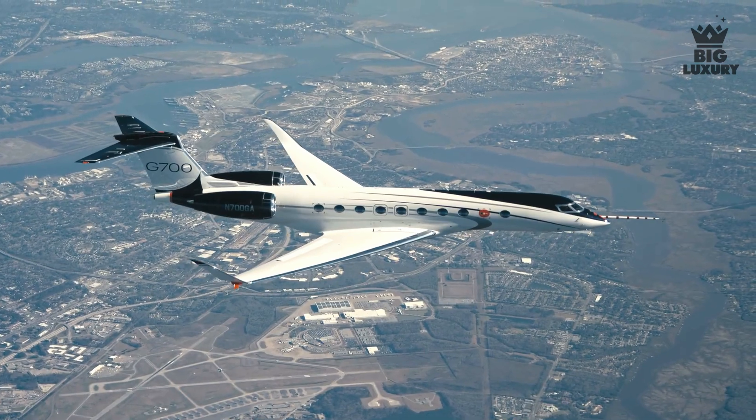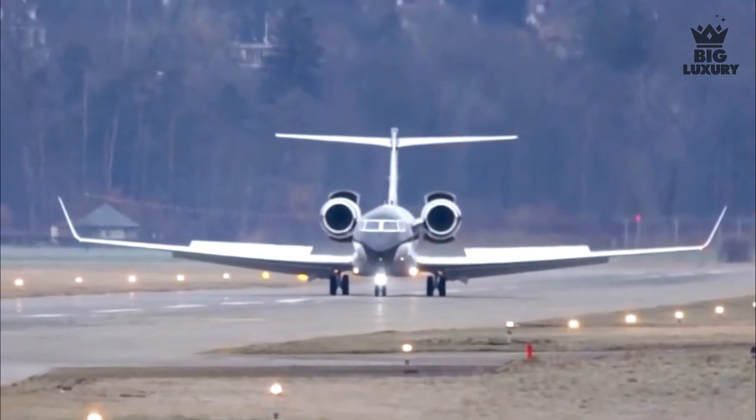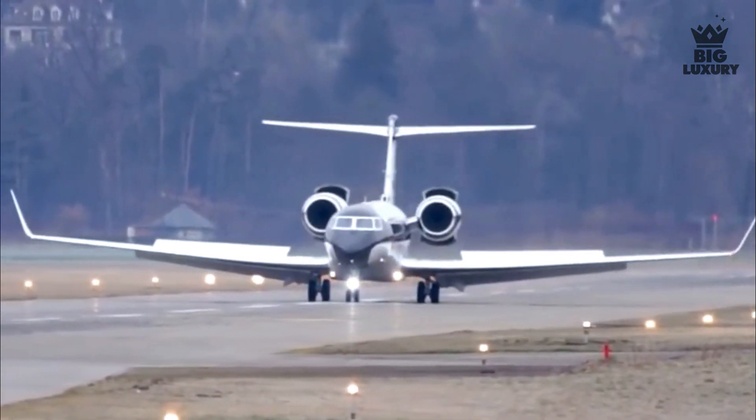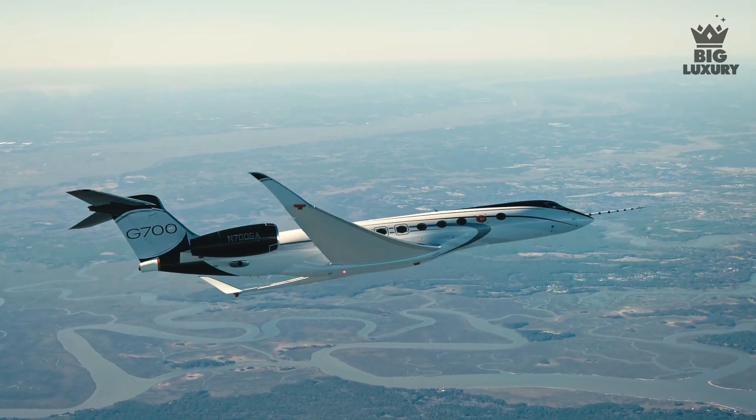So there you have it — a glimpse of the Gulfstream G700. What do you think of this jet? Let us know in the comments below. As always, thanks for watching. If you enjoyed this video, make sure to leave a like and subscribe to our channel, Big Luxury.